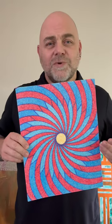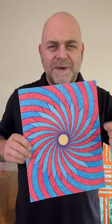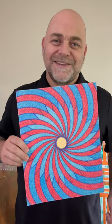As far as this original artwork, what are your thoughts? Leave me a comment. Thank you for watching. Have a great day.